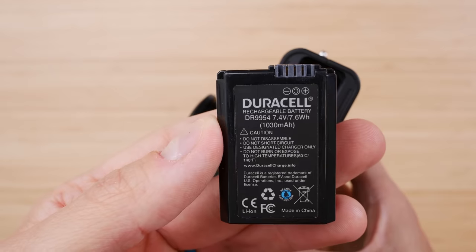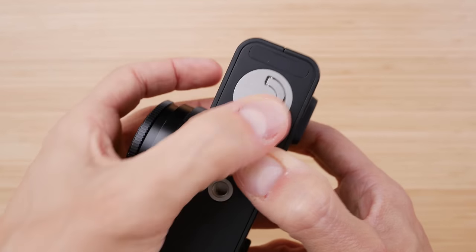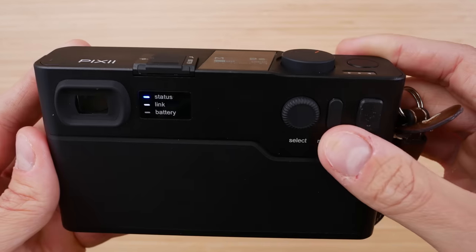The camera does have a removable battery, but it does not come with a battery charger. The battery is charged through the USB-C port up here — and thank you, it's USB-C, I'm a big fan of that. This is how you charge the camera, but it's also how you connect it to your computer in case you didn't want to go through the phone app to download pictures.